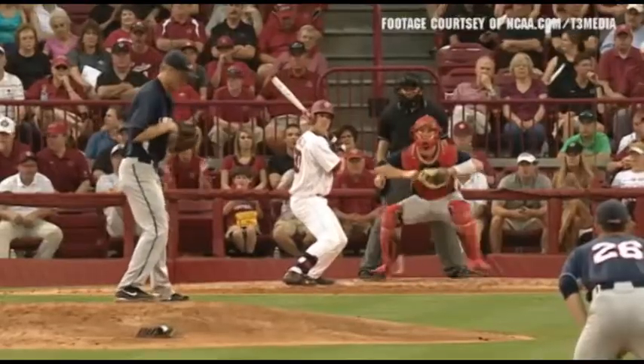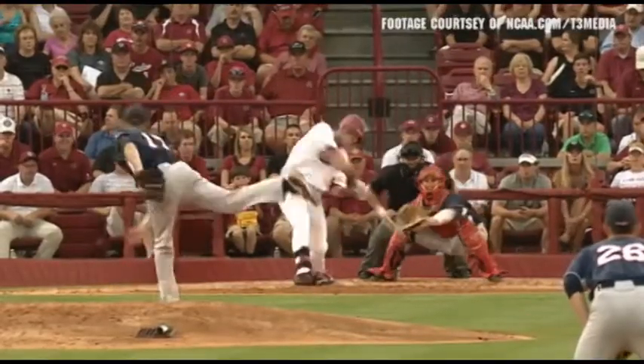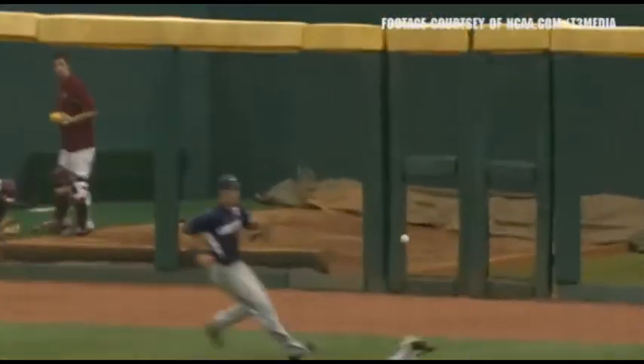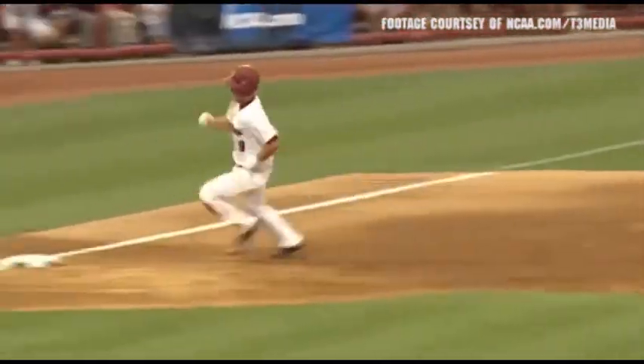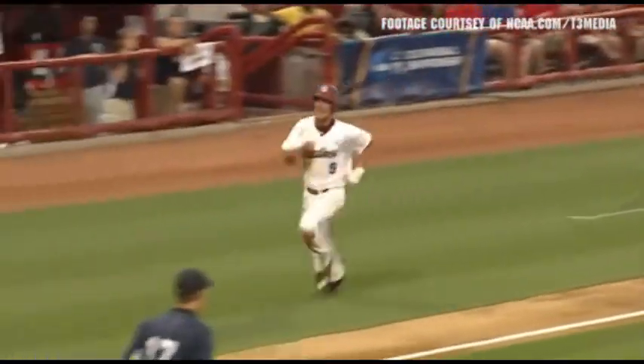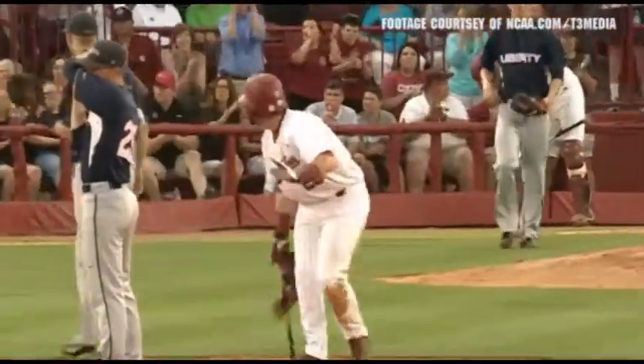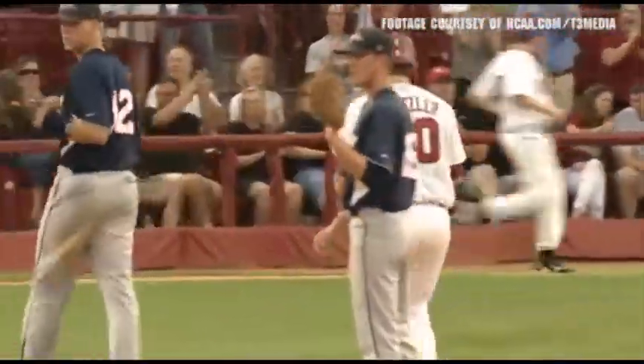LB Dastler with an RBI, and the first is his 50th of the year. The pitch, cut on, roped right center field — could be trouble. A diving attempt by Paxton. It bounces behind him, all the way to the wall. Pancake cruising through third, he'll get in standing up. An RBI double by LB Dastler.